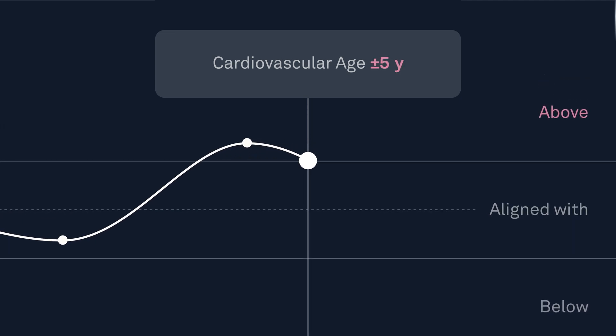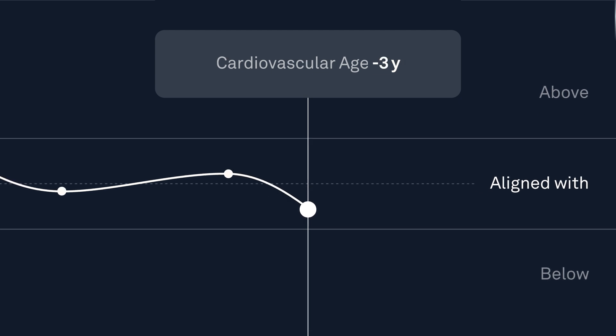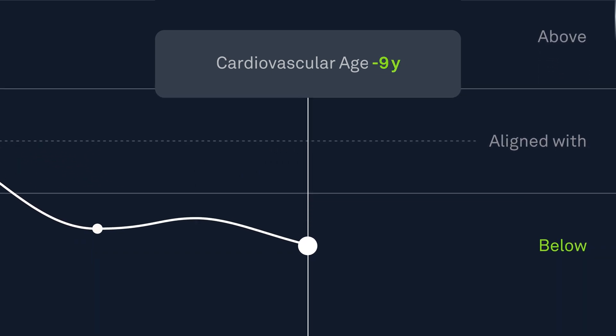If you're aligned, that means your heart and arteries are in line with what's expected for your age. If you're in the below category, you're doing even better.